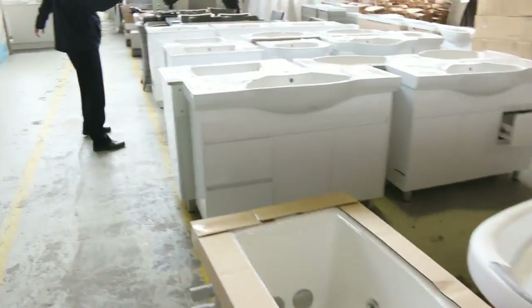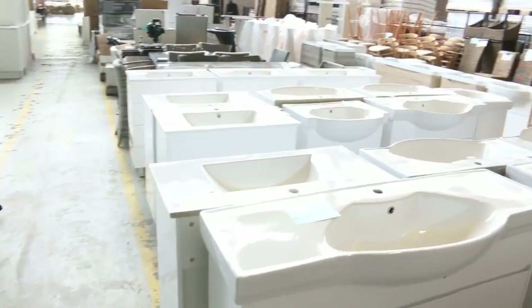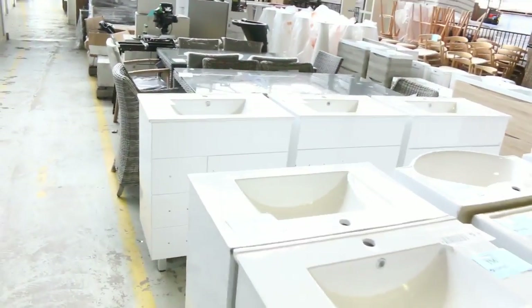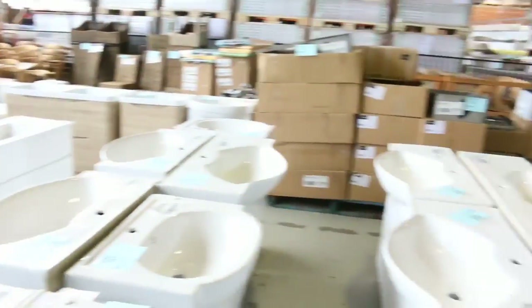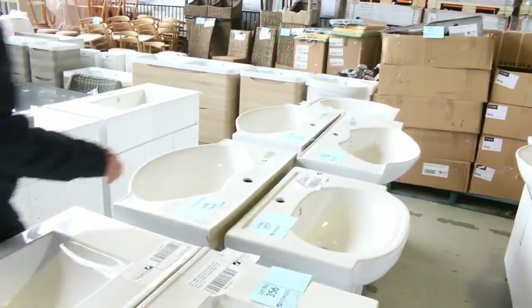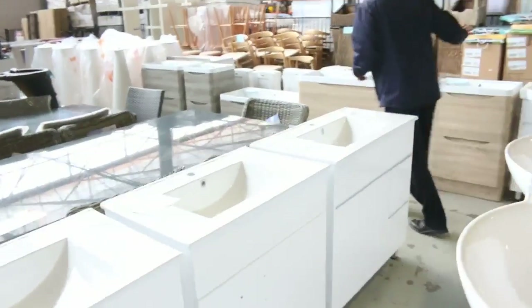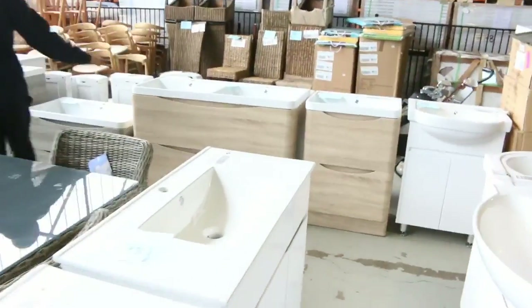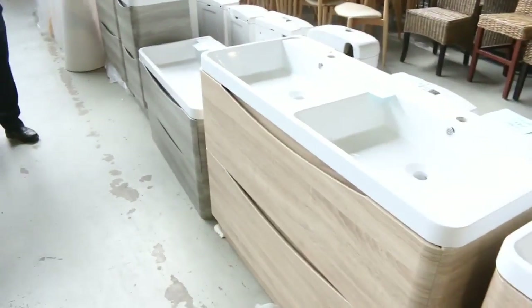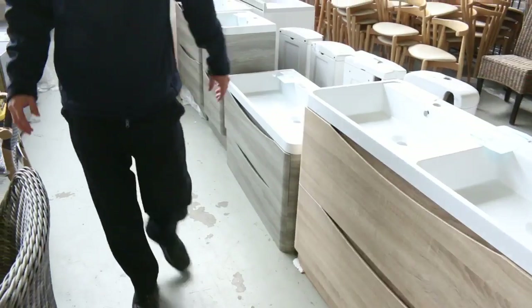Have a look at all the freestanding vanities — I can see 700mm, 750mm, 900mm, 1200mm. Probably looking in the mid $200s to the mid $300s on those. Really nice buying. There are some new ones that have come in as well over the last couple of weeks, and they've sent more in again. Have a look at these ones with the timber finish on the front — really nice looking vanities, very current in appearance, really good looking units.